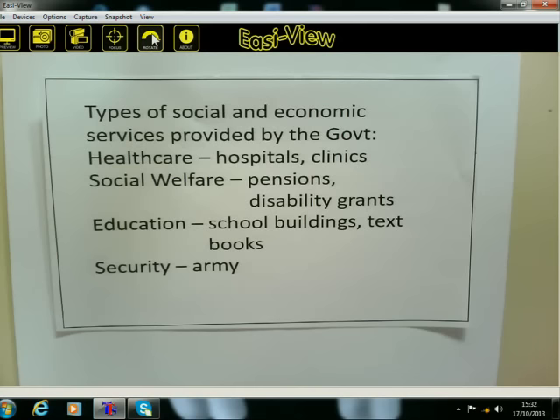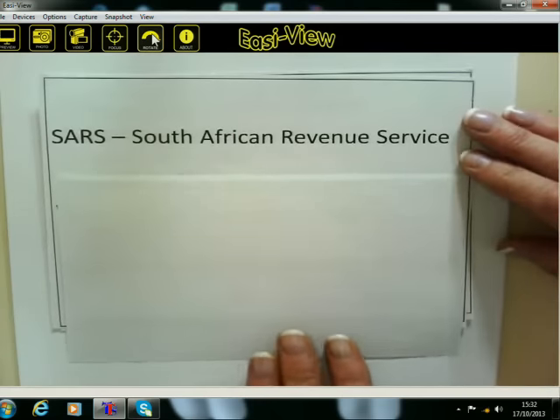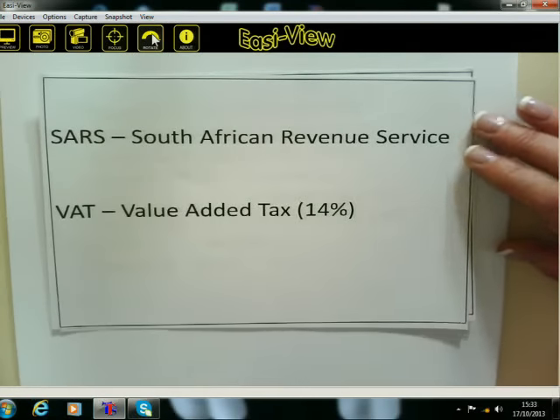You might wonder who is actually collecting this money. The organisation that collects the money is called SARS — you've probably heard of SARS — it's the South African Revenue Service. They collect money from individuals and businesses. But another way they also collect is through VAT. You've heard of VAT, and we'll be looking at that a little bit later. It's a value-added tax.